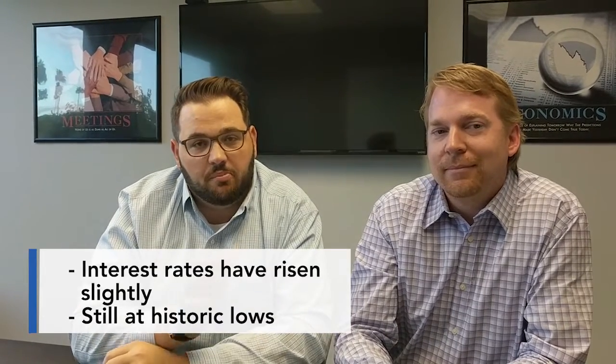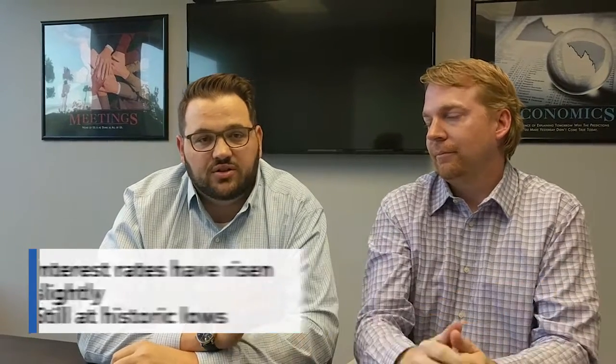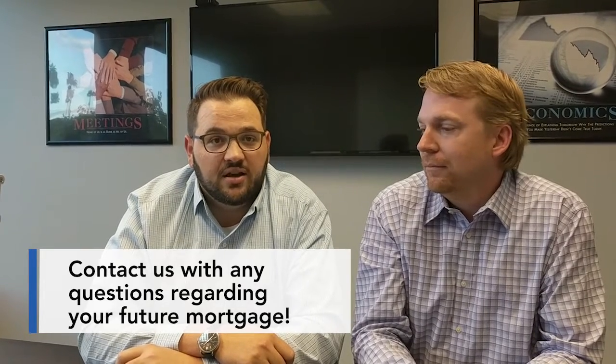I wanted to give you a quick market update. The mortgage market continues to have very low interest rates. The rates have ticked up a bit since the last market update we did. Still all-time lows — probably high threes to low fours is about what we're seeing on a 30-year fixed. A lot of the changes happening over the next year with regard to some of the tax plan coming up that has been proposed will have a big impact on getting a mortgage. Give us a call if you want to discuss your specific situation and how the new tax plan might impact your ability to finance or own a home.